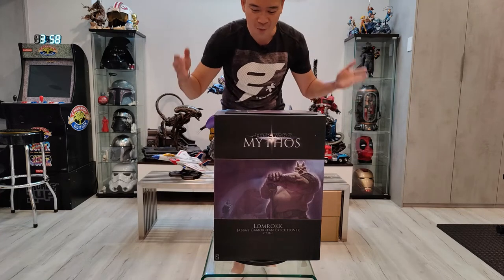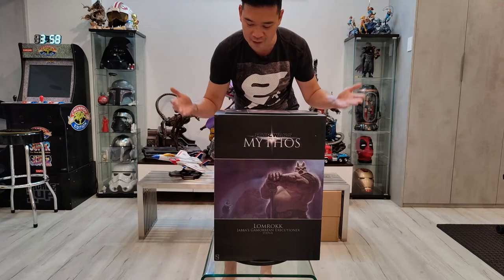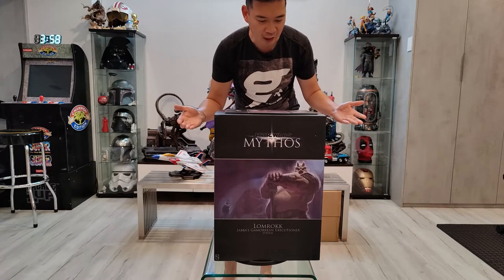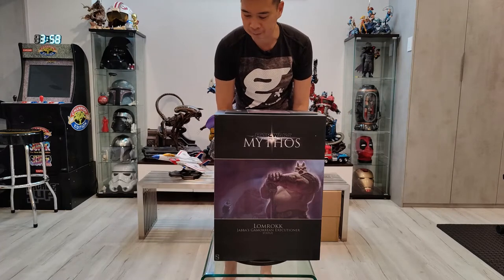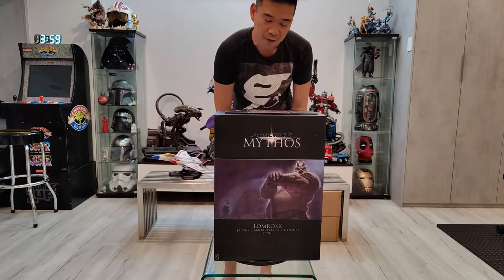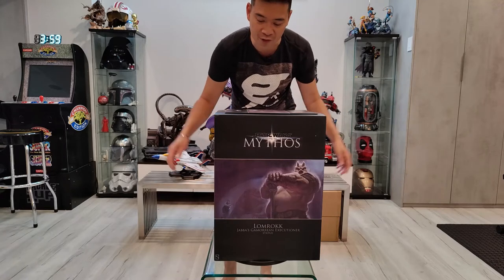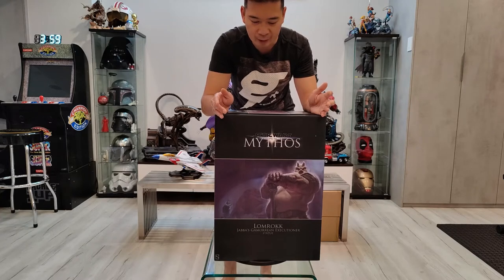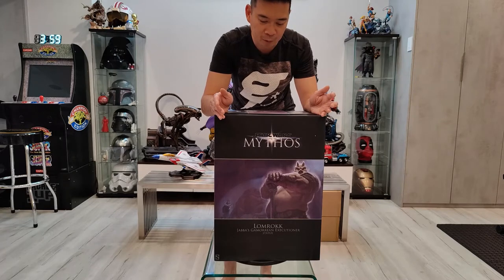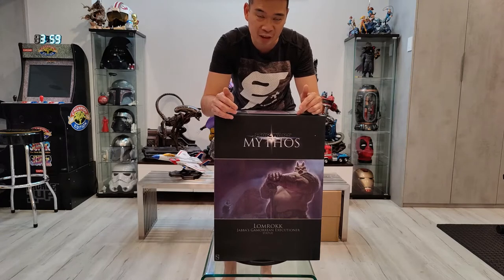So what we have here is one of my ultimate grail pieces. This is the Star Wars Mythos Lumrock Jabba's Gamorrean Executioner. He is rare — there are only 750 of these made worldwide, which is kind of crazy because Boba Fett, Darth Vader, Obi-Wan had thousands made. So if people wanted to complete their full sets they really had to scramble to get this one.